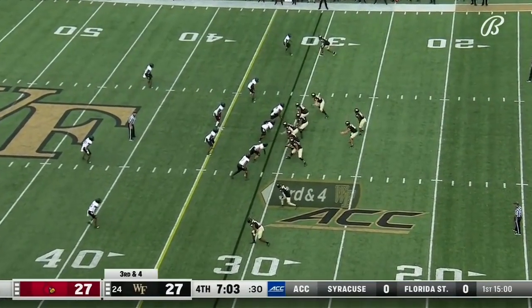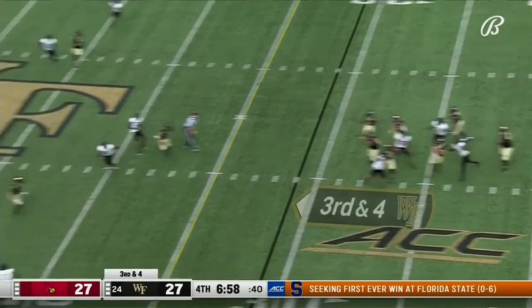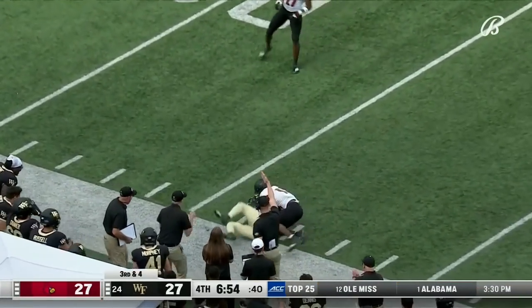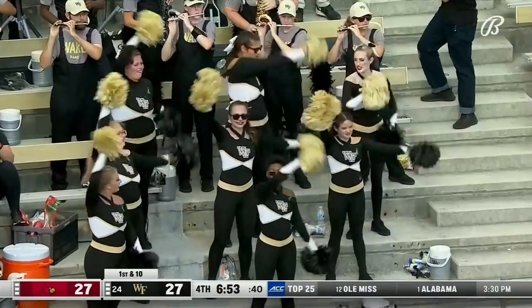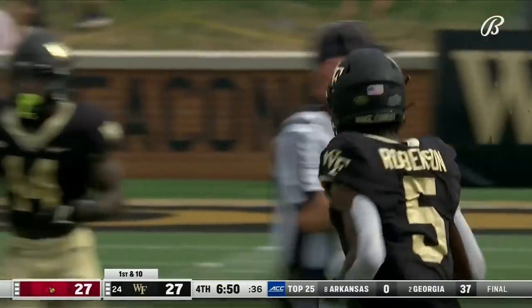Instead of a first down after that false start penalty, he got third and five. Hartman — that one near the 40, up to grab it — Roberson as he beat Clark. Big game for Wake and a first down. 32 yards to Roberson.